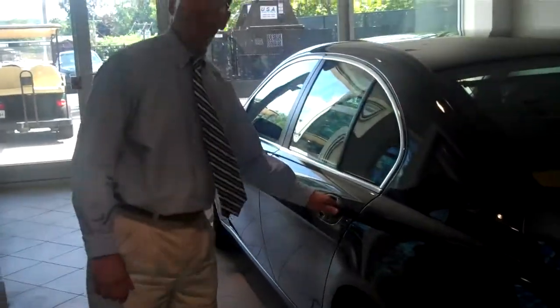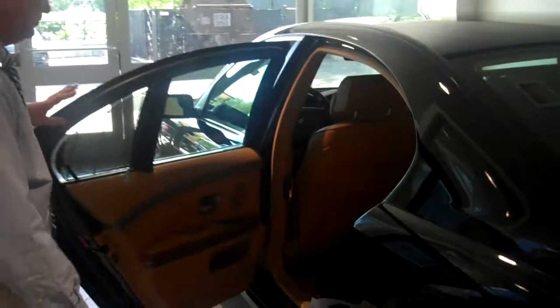There is lots of room in this back seat. Easy in. Lots of leg room. Lots of head room. Super comfortable.